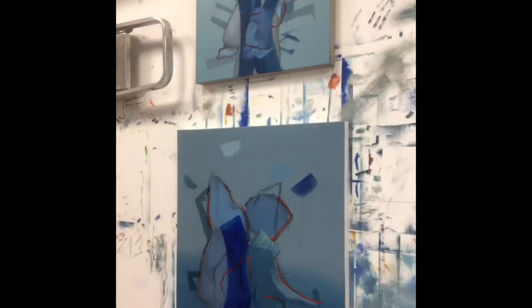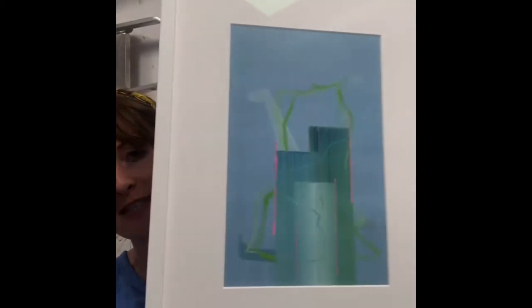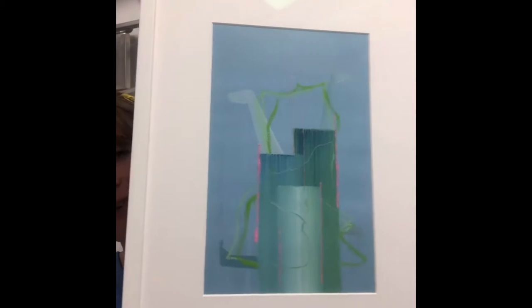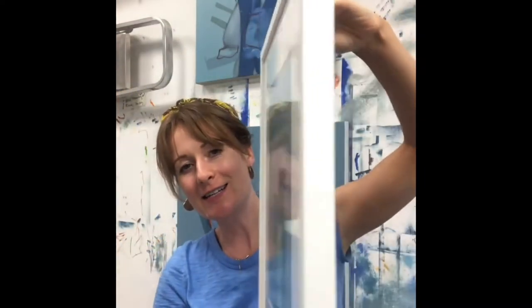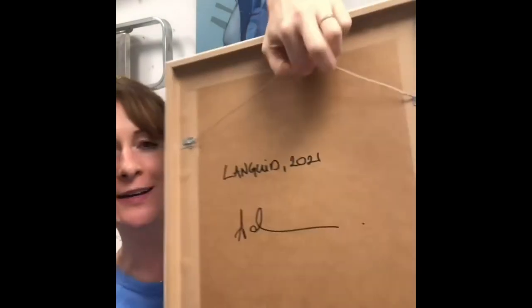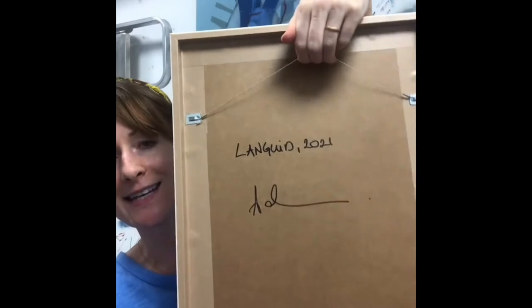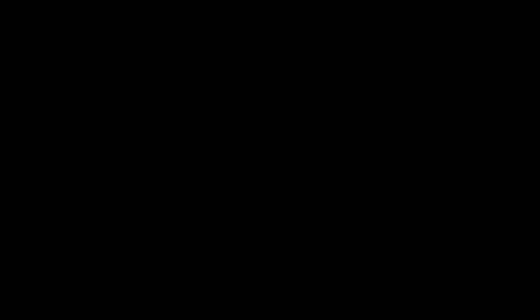Let's start with one of my favorites — this is 'Languid'. This is 43 by 33 centimeters. You can see a bit of the light reflection above me, but let me show you a bit more detail. On the back you can see the title, year, and signature. I do like the bit of pink in this one.